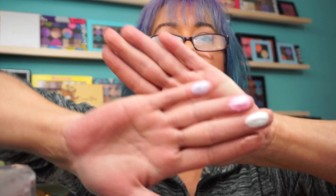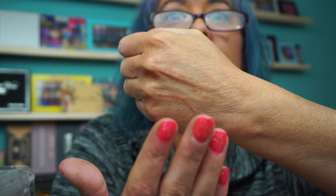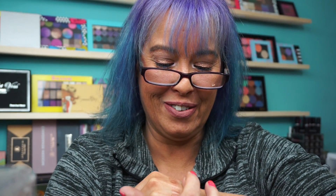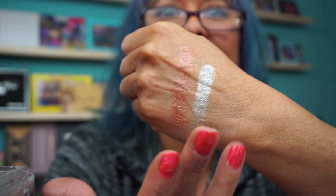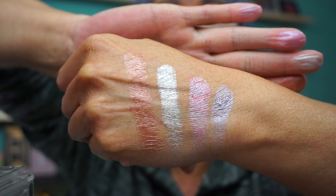Since there's only four, I think I can handle swatching all of them. These are so nice — rose gold, cloud nine, think pink, lavender ice. Let's see if we can do this. They are beautiful.